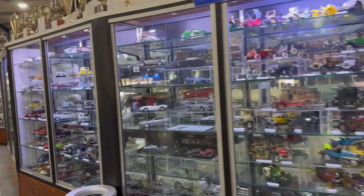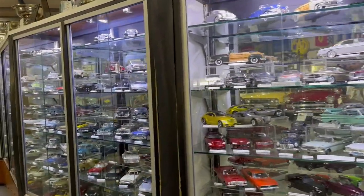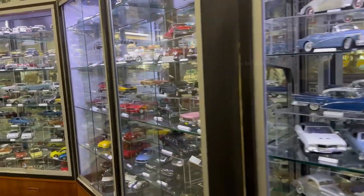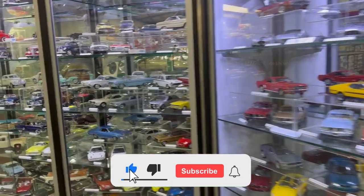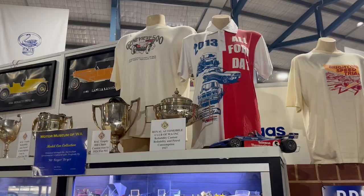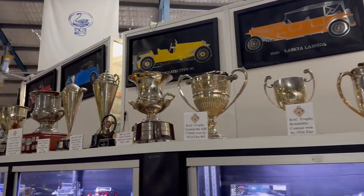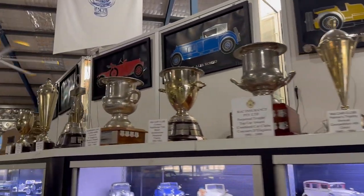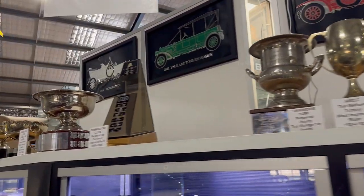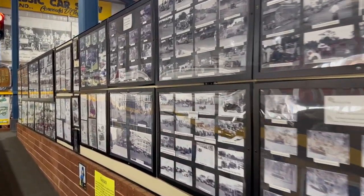Coming past the shelves, there were some glass cabinets. Inside those cabinets I saw many toy cars of different models — they were miniature versions of real cars, with models like Chevrolet, Ford, Holden, and Shelby Mustang. Displayed on top of the glass cabinets were many trophies won by different cars in speedway racing competitions held in Western Australia.